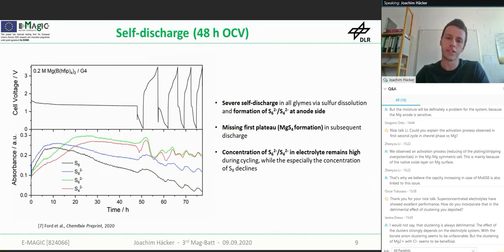Looking at the self-discharge behavior during OCV, severe self-discharge is observed in all glimes examined, with a high initial elemental sulfur and S₈²⁻ concentration. After around 20 hours, the short chain polysulfides take over — they are formed at the anode side and become dominant in the electrolyte solution. If you look at the first plateau in the subsequent discharge, it is completely missing, since MgS₄ formation already took place and no capacity can be gained from that. In subsequent cycling, the short chain polysulfide concentration remains rather stable at a high level while elemental sulfur concentration declines.